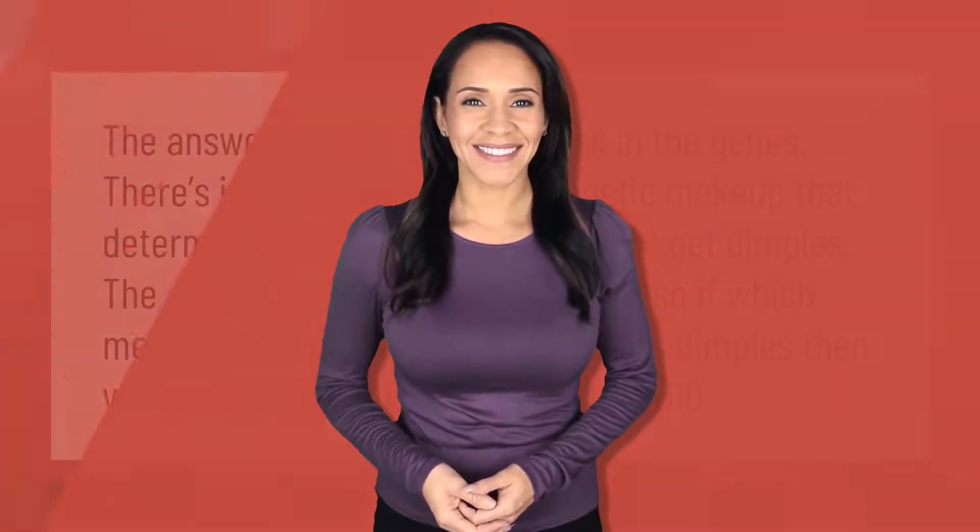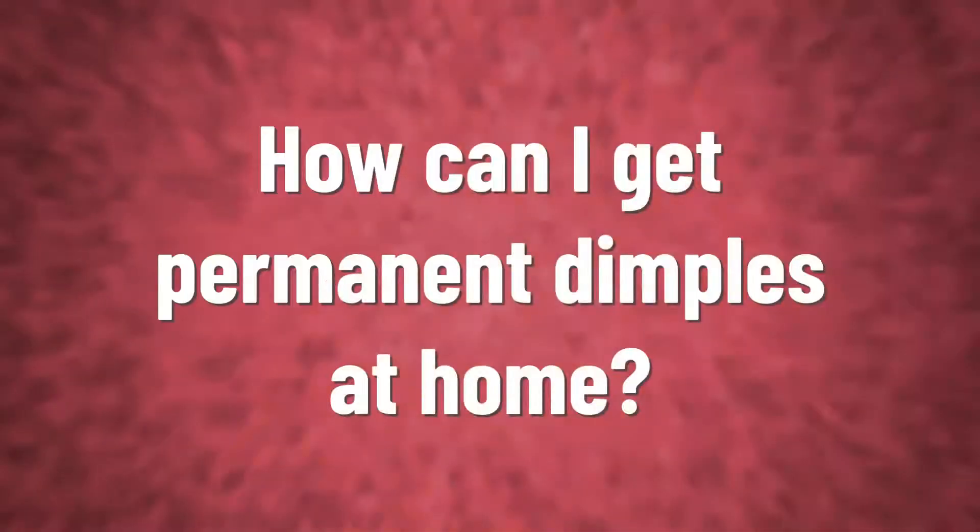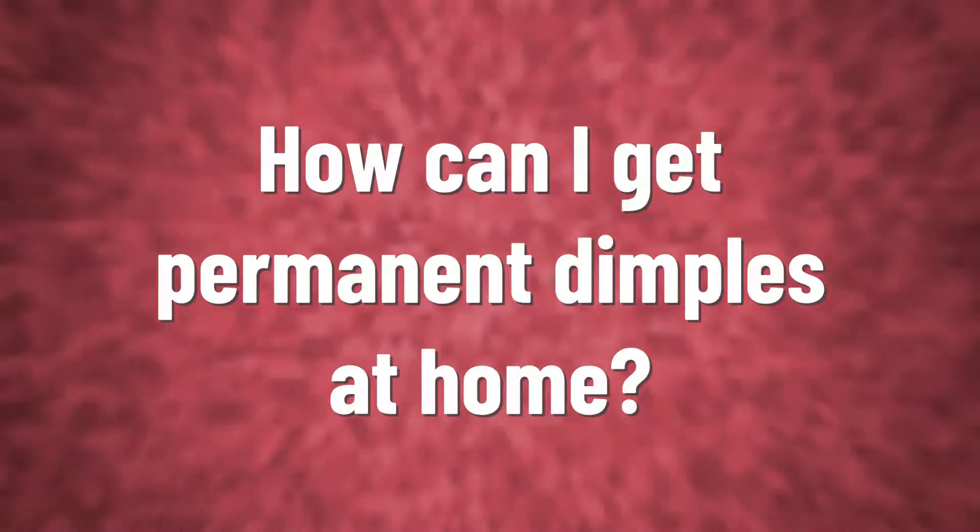The answer is fairly simple — it's all in the genes. There's just something in the genetic makeup that determines whether or not you might get dimples. The dimple gene is a dominant gene, which means that if one of your parents has dimples, then you probably got them as well.